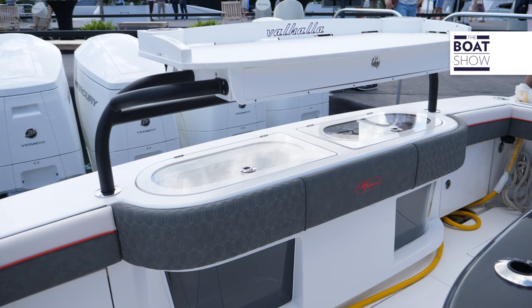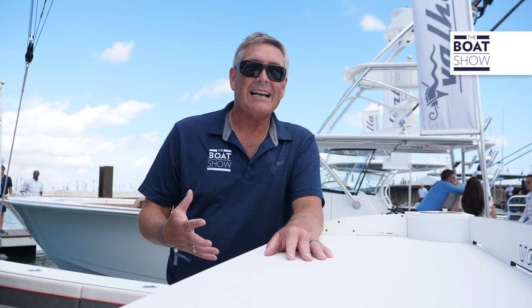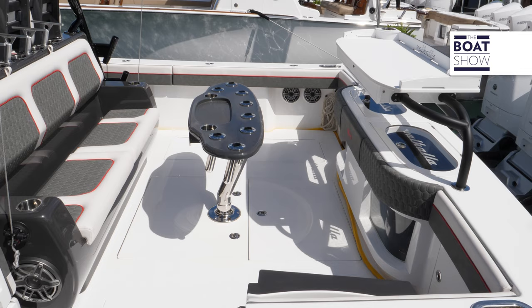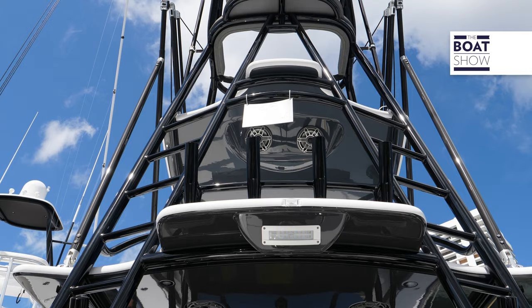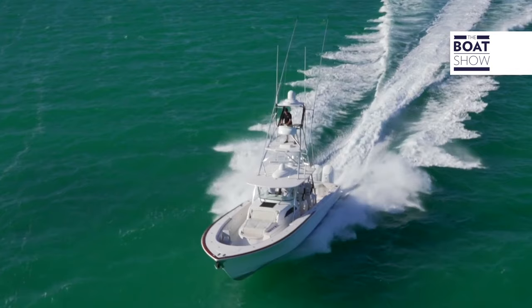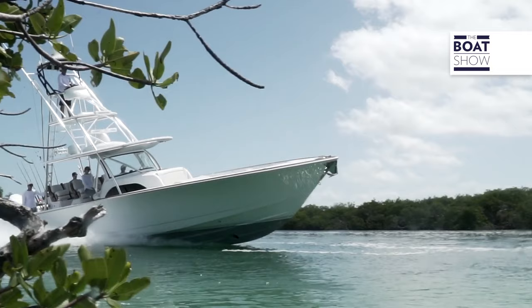So much going on in the aft end here. First, we have a bait prep station where you can measure all those small fry fish, with a nice cup holder, and of course it's removable. Then we have twin massive live wells back here that are glass top and glass front. On the port side, we have a side boarding door — or tuna door — to get the big catch in. We have a fighting table with rod storage, drink holders, and then a second station. Of course, that's where you're going to steer. We have rod holders and rocket launchers galore.